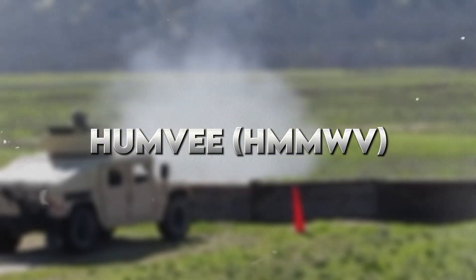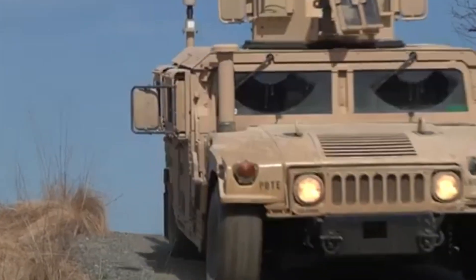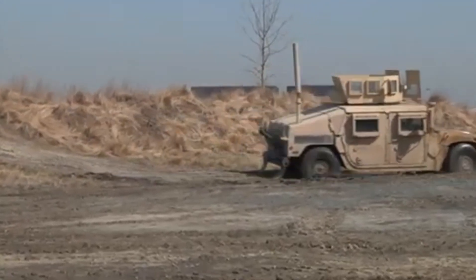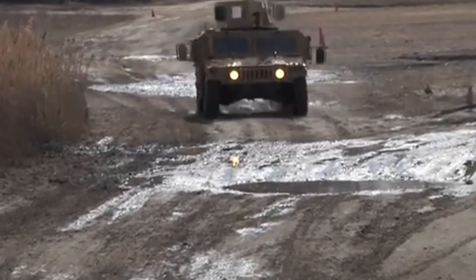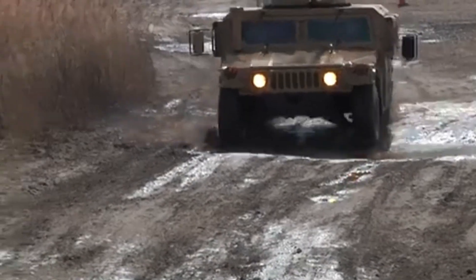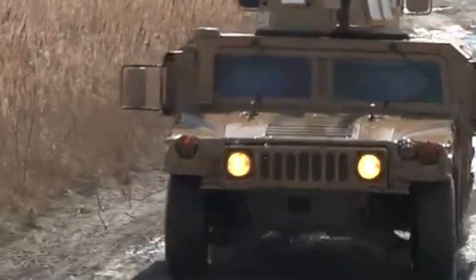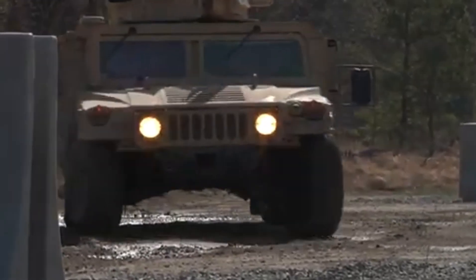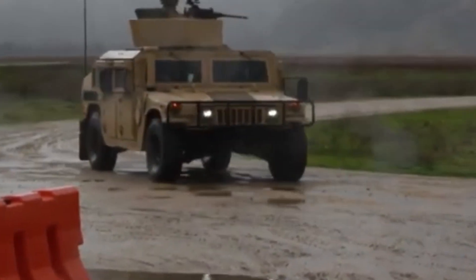Number 8: Humvee HMMWV. Any list of military vehicles would not be complete without the infamous HMMWV. A high-mobility multipurpose wheeled vehicle, as it is officially known, was designed to replace the Jeep in the 1980s and has since been the workhorse for virtually any mission, whether transport, reconnaissance, or even rescue.